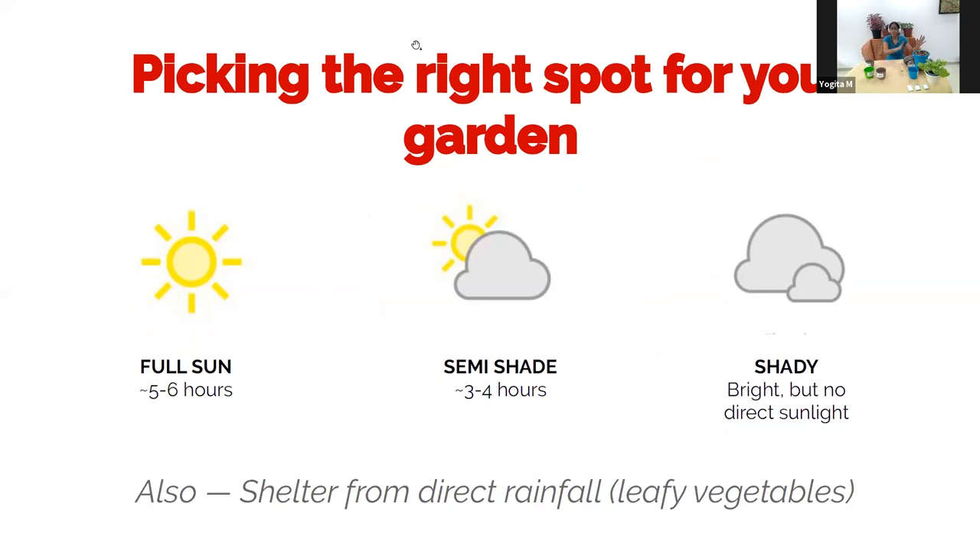Typically, the conditions would be full sun, which means you get at least five to six hours of direct sunlight on your pots and plants. Semi-shade would be where you get between three to four hours of sunlight — like an east-facing balcony where you get the rising sun and it goes over after midday. Or it could be a north-facing balcony, which is typically in shade, or if you have a tall building in front giving you good daylight but no direct sunlight.